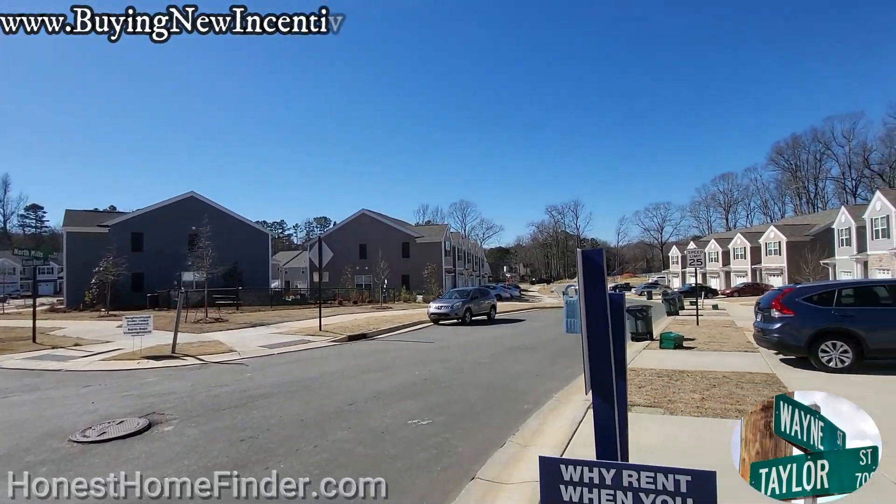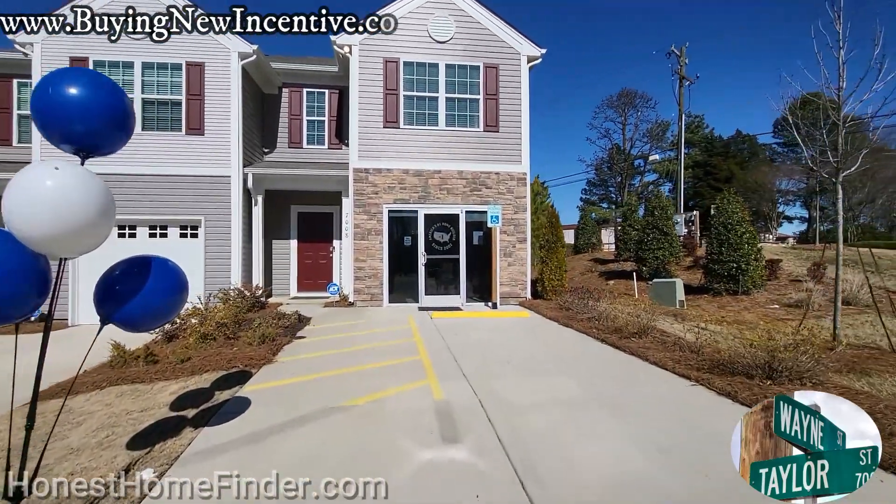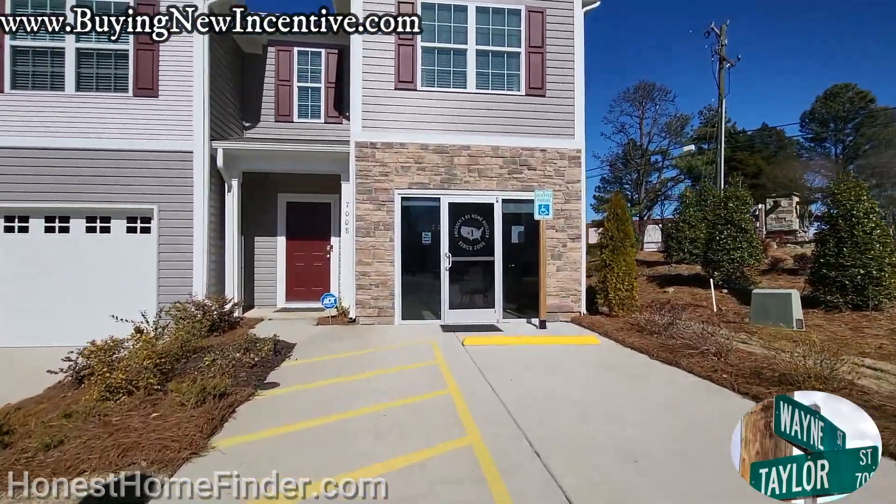We are about to walk into a Newton built by D.R. Horton. It's three bedroom, two and a half bath, one car garage, 1,416 square feet.